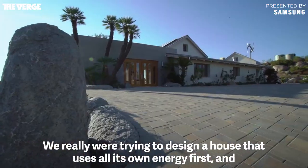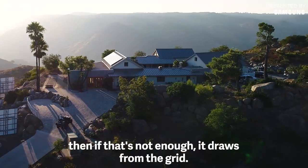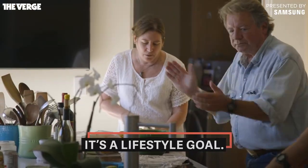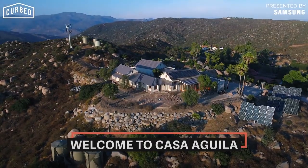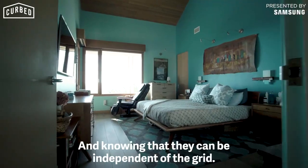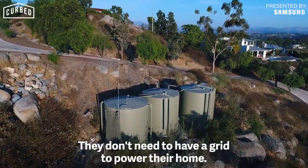We really were trying to design a house that uses all its own energy first, and then if that's not enough, it draws from the grid. We're going to see more and more people having renewable energy and battery storage together, knowing that they can be independent of the grid. They don't need to have the grid to power their homes.